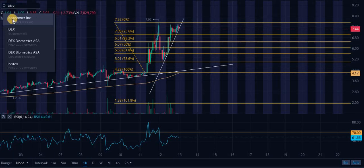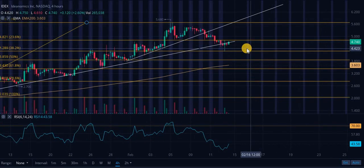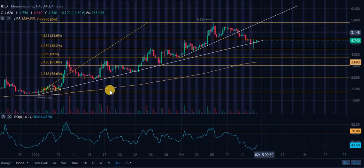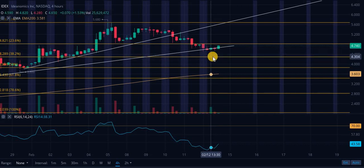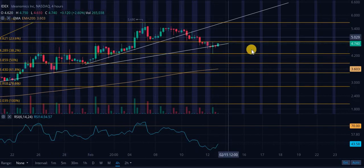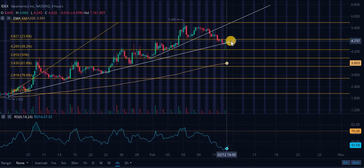Let's take a look at IDEX on the four-hourly. This is an interesting chart pattern — we have a couple of touch points on this ascending level of support and we are basically right on it now. Technical analysis isn't perfect. Look at this candle — it tests this support in the same four-hour span. That's insane, like 25%. If you're a shareholder or looking to get in, this is going to be very important in the very near term.